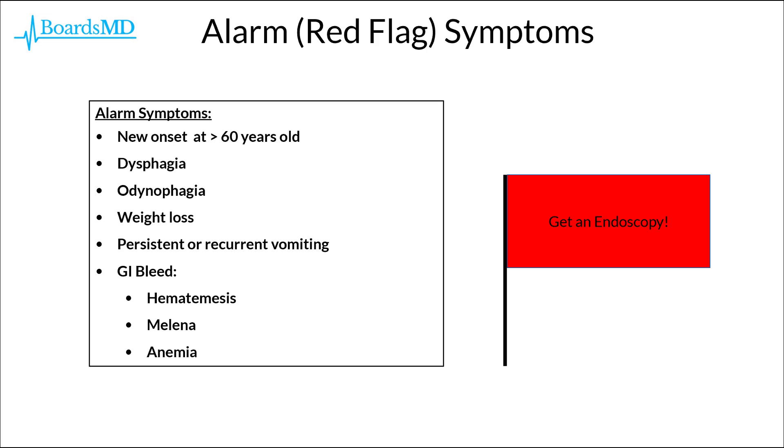There are certain alarm or red-flag symptoms that push us toward getting an endoscopy rather than proceeding with empiric PPI therapy. These alarm symptoms include new onset of symptoms at greater than 60 years of age, dysphagia, odynophagia, weight loss, persistent or recurrent vomiting, and signs of a GI bleed including hematemesis, melena, or anemia. Whenever we see these alarm symptoms, we want to rule out esophagitis, dysplasia, and cancer, which may not respond to PPI therapy.